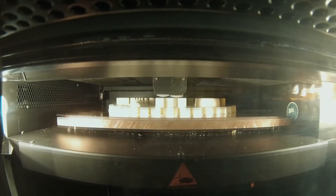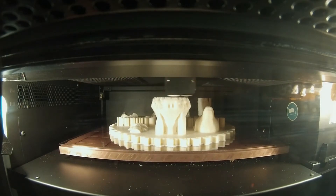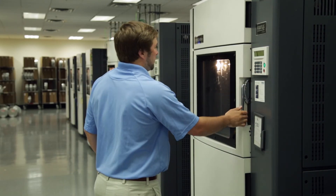We'll be touring the local leader in 3D printing technology, Stratasys, and their impressive service bureau, RedEye. The course will end with a class project that will allow everyone to fully explore the limits of what 3D printing has to offer.